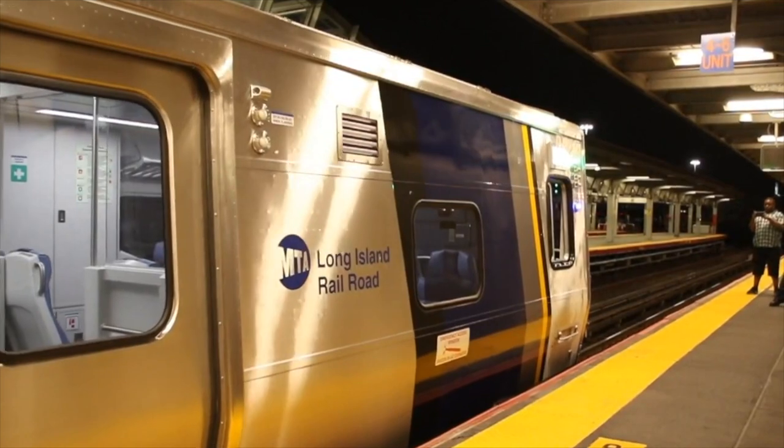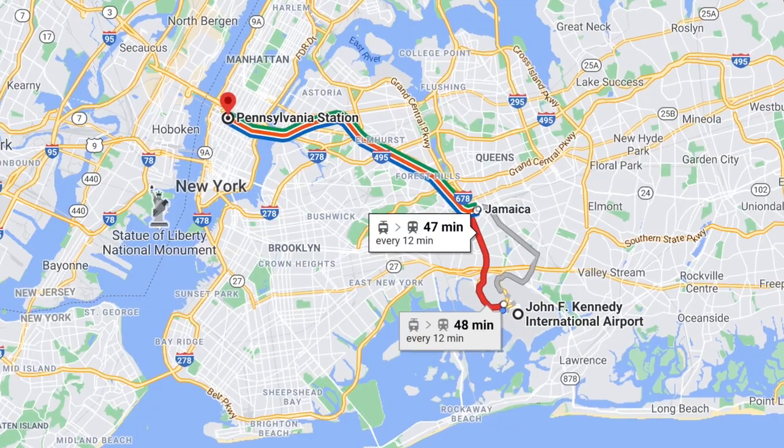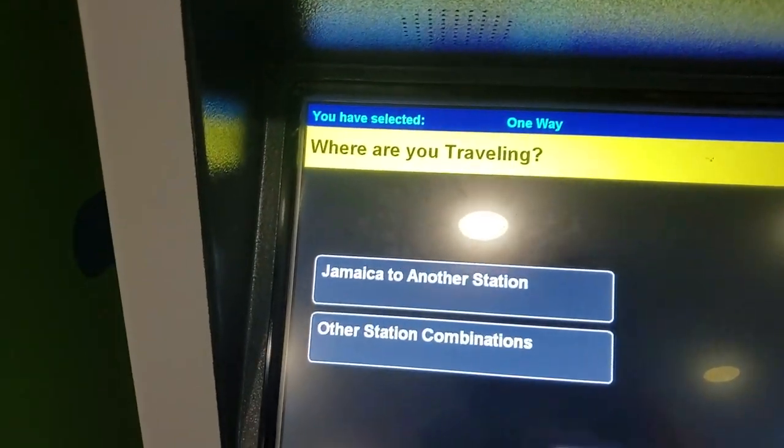Another transportation option from JFK involves taking the AirTrain again, just like the subway, but then transferring to the Long Island Railroad. You'll take a Jamaica Station-bound AirTrain, which will link you to the Long Island Railroad. From there, you can take a Long Island Railroad train directly from Jamaica Station to Penn Station, putting you right in Midtown Manhattan. You still have to pay for the AirTrain ride — $7.75 — plus a Long Island Railroad ticket. Depending on the time of day, it's either peak or off-peak travel, and you can expect to pay somewhere from $12 to $15 for that train ticket. It is more than the subway, but it's quite a bit faster.